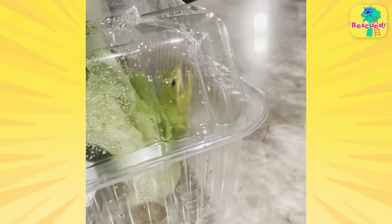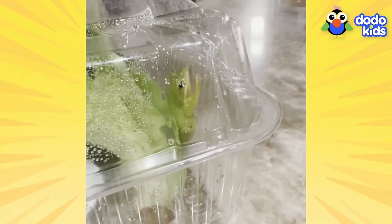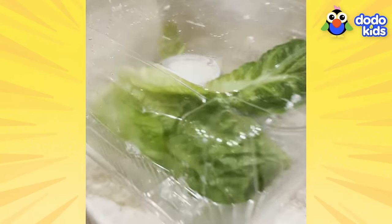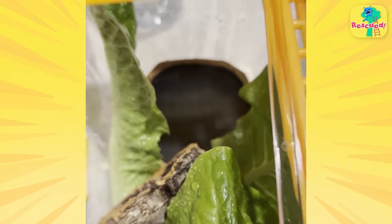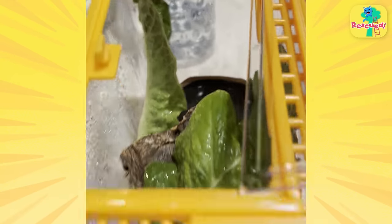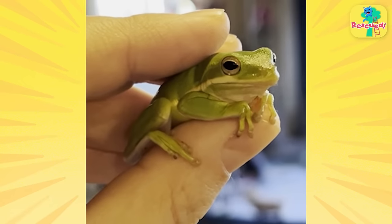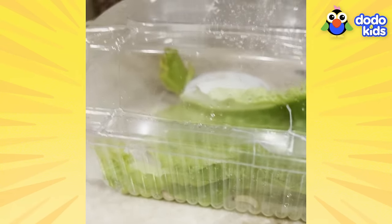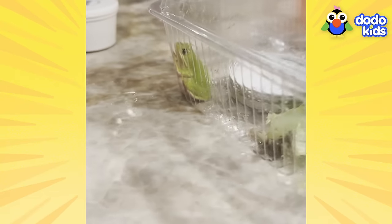So I headed out to the pet store to find another temporary but more secure terrarium for Tony. Tony needed more space, and this would be much roomier than that old salad box. Thankfully, I grabbed this new temporary home just in time. Because while I was out, Tony got out again. He escaped on the counter yet again, so we're going to put him in his new little place and hopefully he won't hop away.